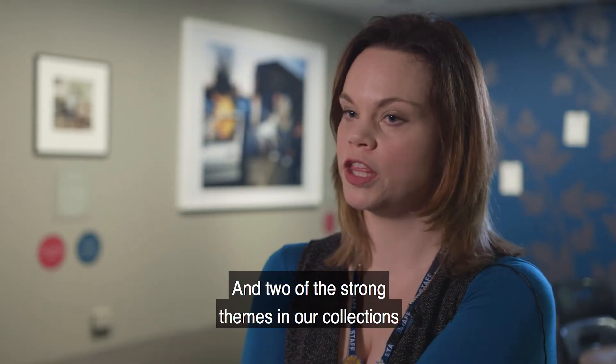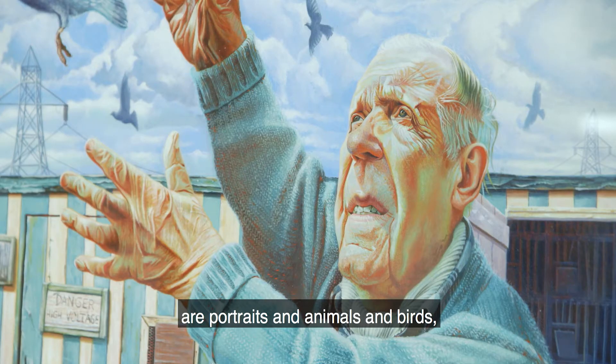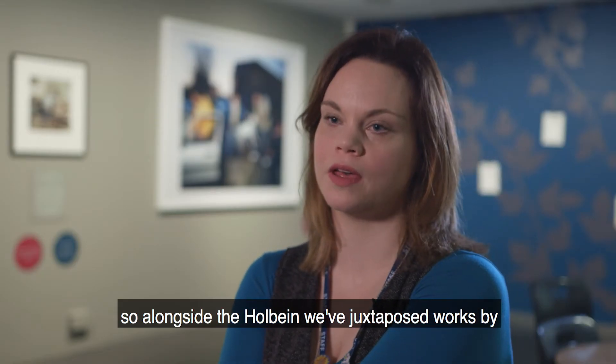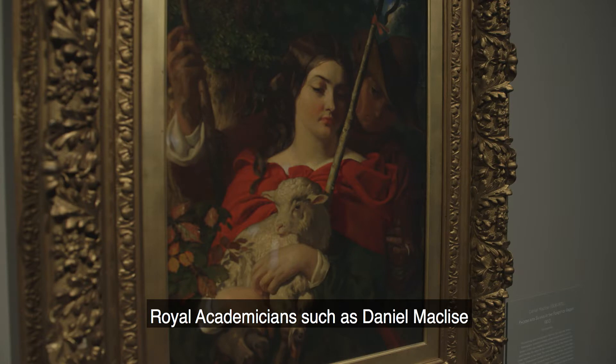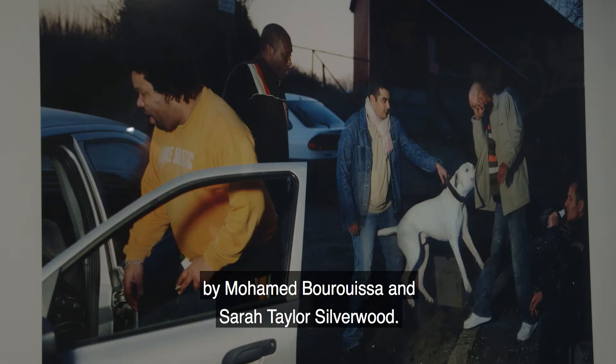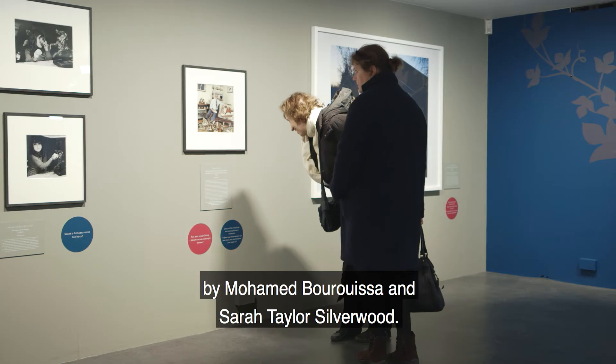Two of the strong themes in our collections are portraits and animals and birds. So alongside the Holbein we've juxtaposed works by Royal Academicians such as Daniel Maclise and Edward Matthew Ward alongside more contemporary works by Mohammed Barusha and Sarah Taylor Silverwood.